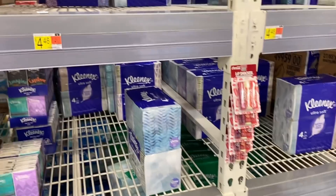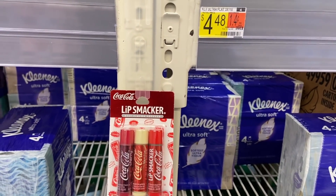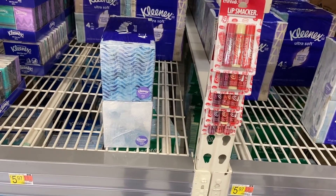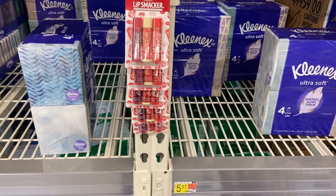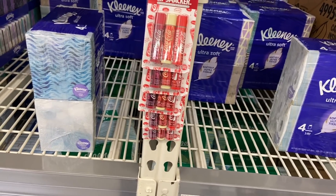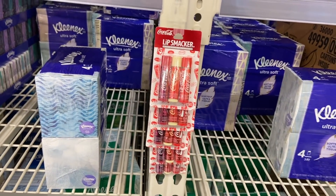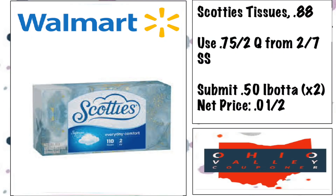Unfortunately my store doesn't carry Scotties brand tissues — though I saw this deal from Brie the Coupon Queen on YouTube and Instagram. They're 88 cents at Walmart. We have a 75-cents-off-two paper coupon from the 2/7 Smart Source, which is already a great deal. Then there's an Ibotta for 50 cents back, and since you're buying two you get that back twice. It breaks down to literally one penny for two boxes — you cannot beat that.